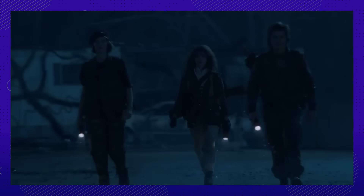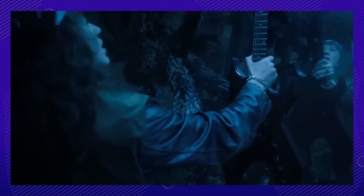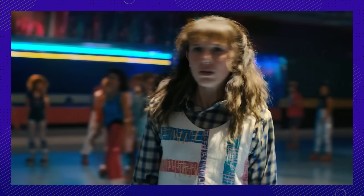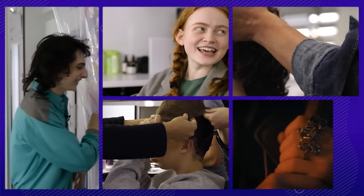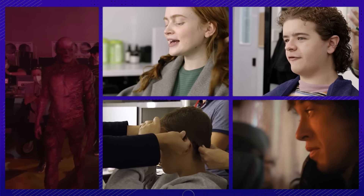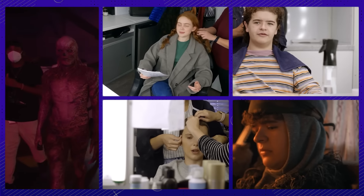Stranger Things Season 4 has the best of everything when it comes to 80s wardrobe, makeup, and hairstyles, as well as creepy prosthetics. This means thousands of hours dedicated to the makeup chair that we're taking a little peek behind the scenes at.